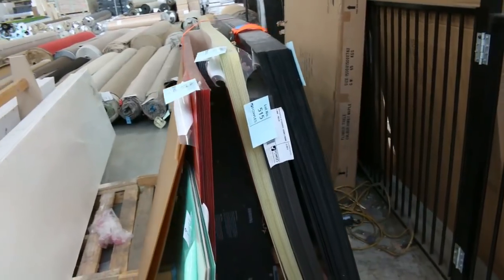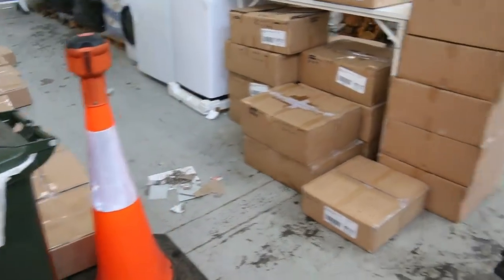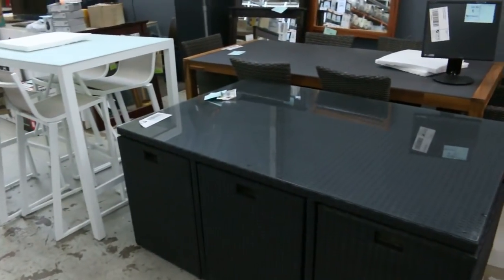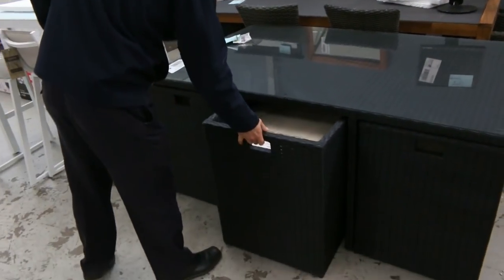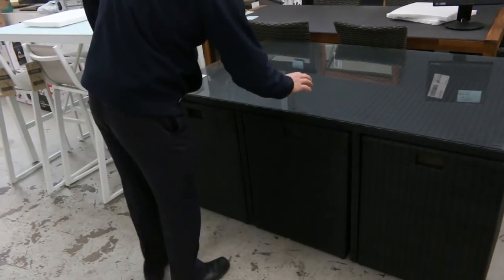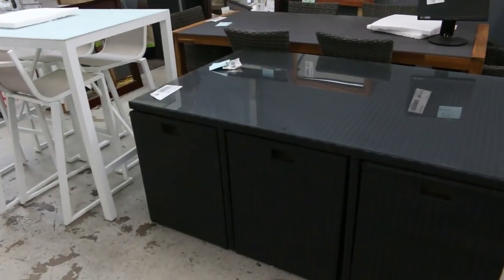Those acrylic splashbacks are sort of that same money, $150 a shot. Some beautiful outdoor furniture here to clear. I've got some tall and short — these ones are nice, it all packs away very nicely and turns into a 12-piece set around that $500 mark or thereabouts.